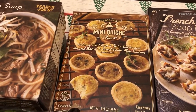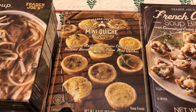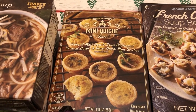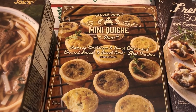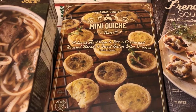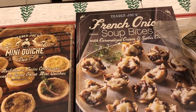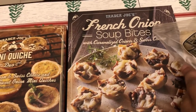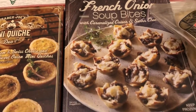I also saw this mini quiche and I don't think I've ever had this from Trader Joe's before. I know that Aldi has a mini quiche seasonally, so I was excited to see this. It says mushroom and Swiss, and then you also get a bacon and sweet onion. This is a new item — these are French onion soup bites with caramelized onion and Swiss cheese, so I'm excited to try these out.